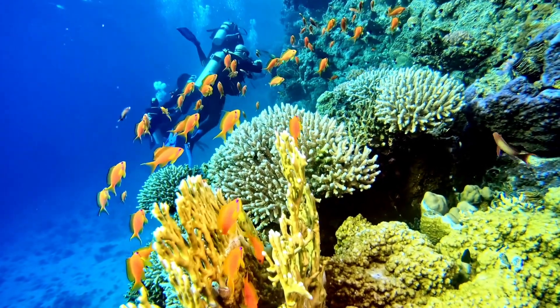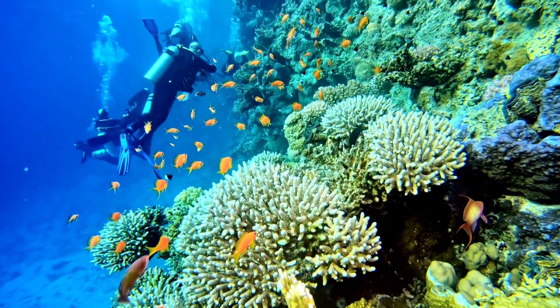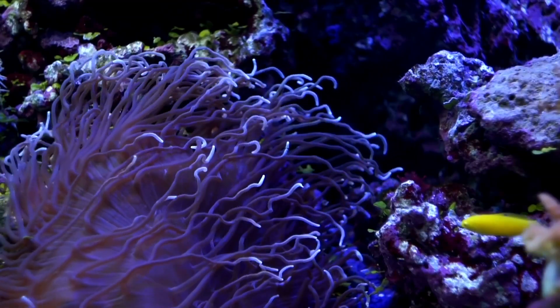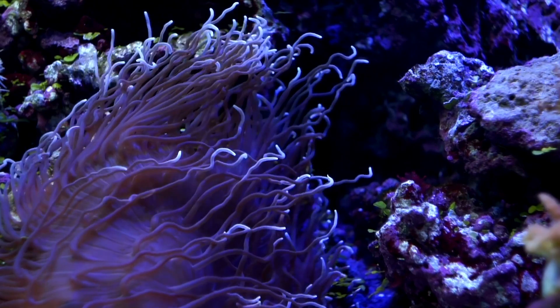They can be like big mounds, flat platforms, or even branching structures. Some corals are bright blue, while others are pink, yellow, or green. They create a beautiful underwater world.